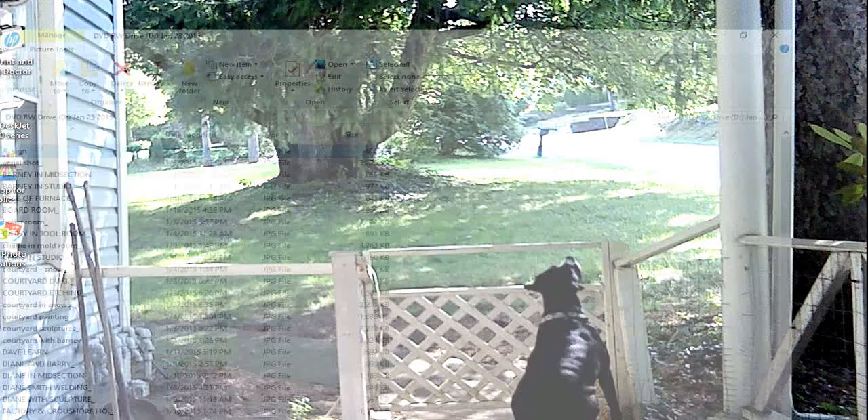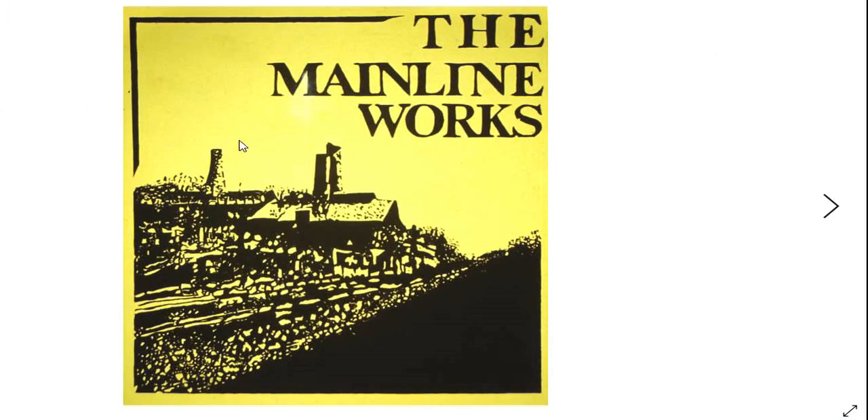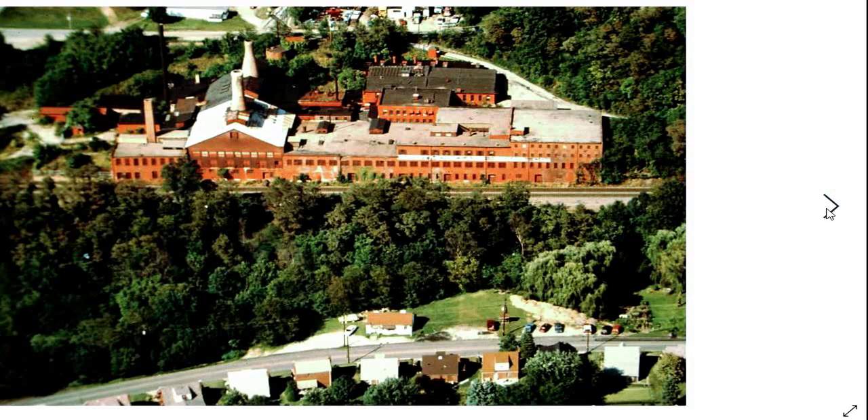Now we're going to switch over to another part of this — we're going to look at the pictures that have to do with the place. There was a sign that I made for the place that was out front. That was the place in better times; my friend John Nichols was up in an airplane one day and he did that aerial shot for me — thank you, John.